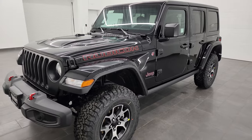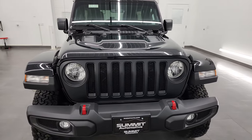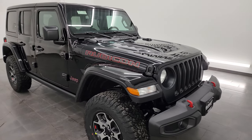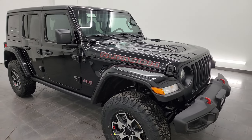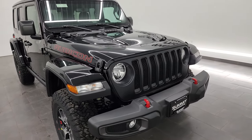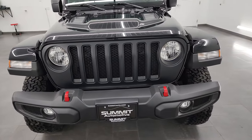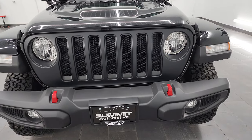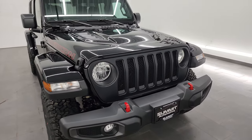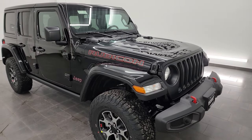This one has the 3.6-liter Pentastar V6 engine — a very familiar, very reliable engine. It also has the 6-speed manual transmission, which a lot of off-roading people like, and it comes with the color match fenders. It has the trailer tow group, heavy-duty electrical group, and the heated seats and heated steering wheel group — a lot of really nice packages on this one. We're going to go all the way around, check out all those options, and I'm going to show the original window sticker.